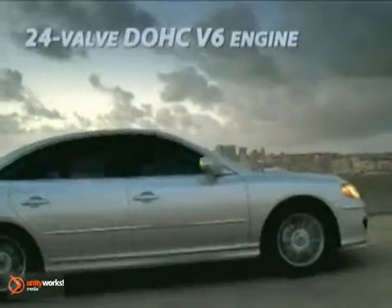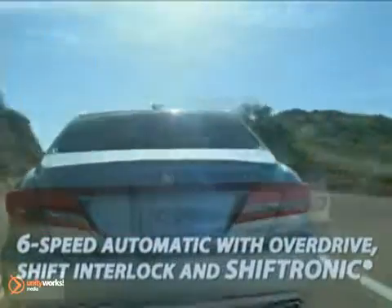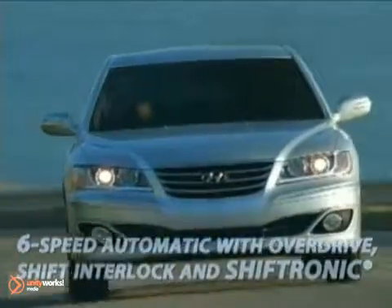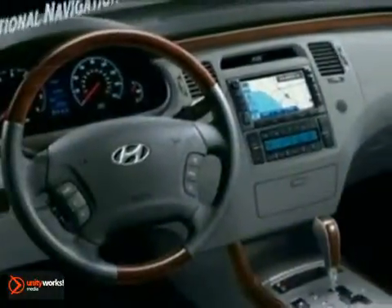Its leaner and greener V6 engine includes technologies like continuously variable valve timing. The responsive six-speed automatic transmission is lighter and achieves higher fuel economy at freeway speeds.